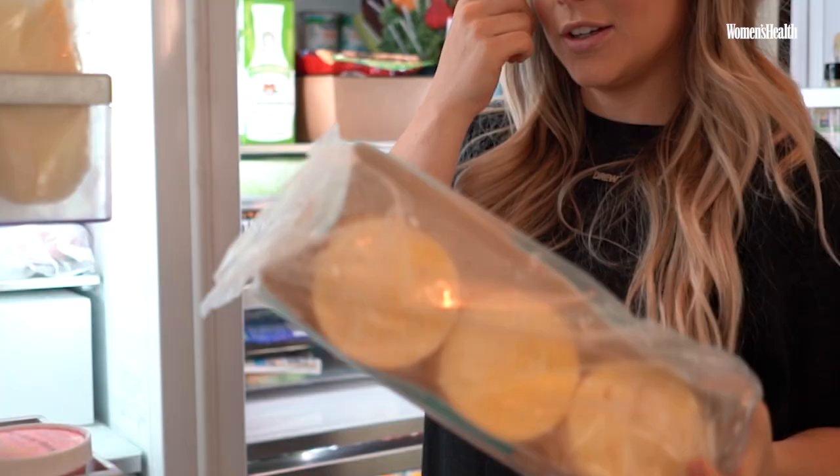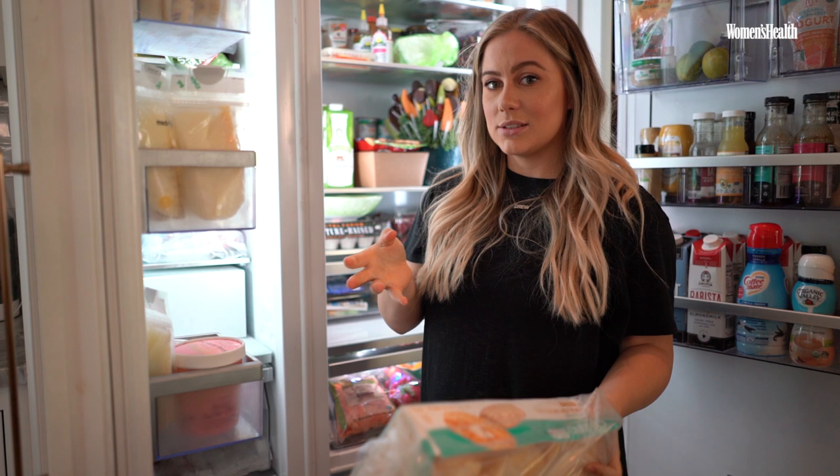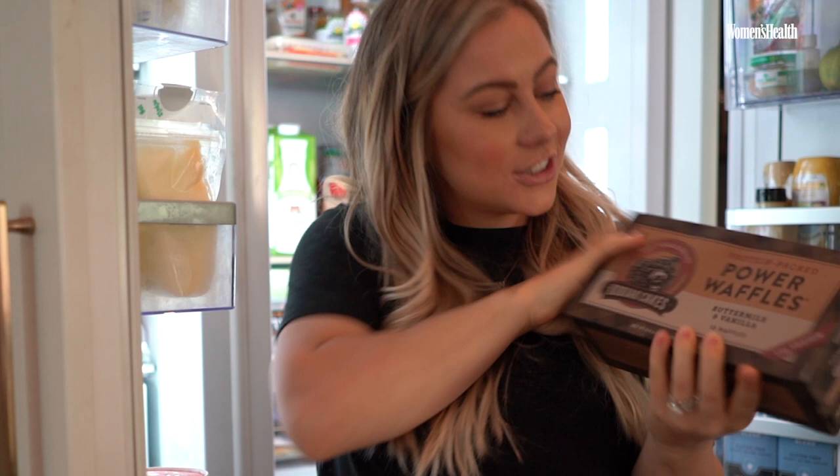And then my favorite thing ever: Glutino English muffins. You know what potato bread is? It tastes like potato bread. We have some Kodiak Cakes power waffles. I actually love putting cashew butter and honey on waffles.